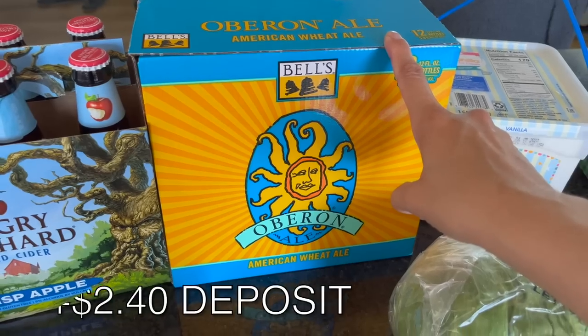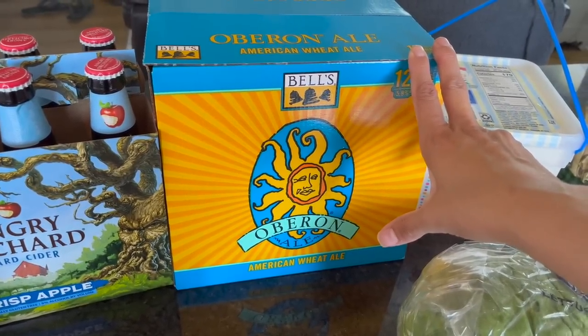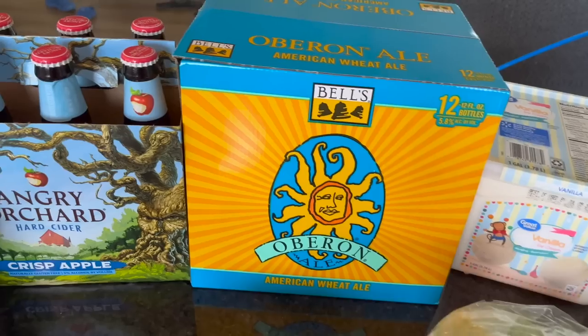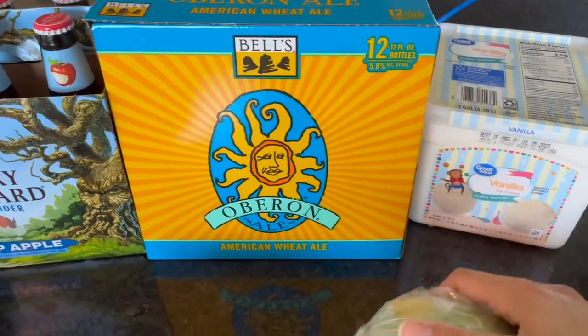We got Angry Orchard crisp apple hard cider, and also our local hometown favorite made right here in Kalamazoo — a little acclaimed claim to fame for our city. Of course we had to have it for our cookout. I'm not drinking right now with 75 Hard, so I won't be partaking, but the responsible adults will be.